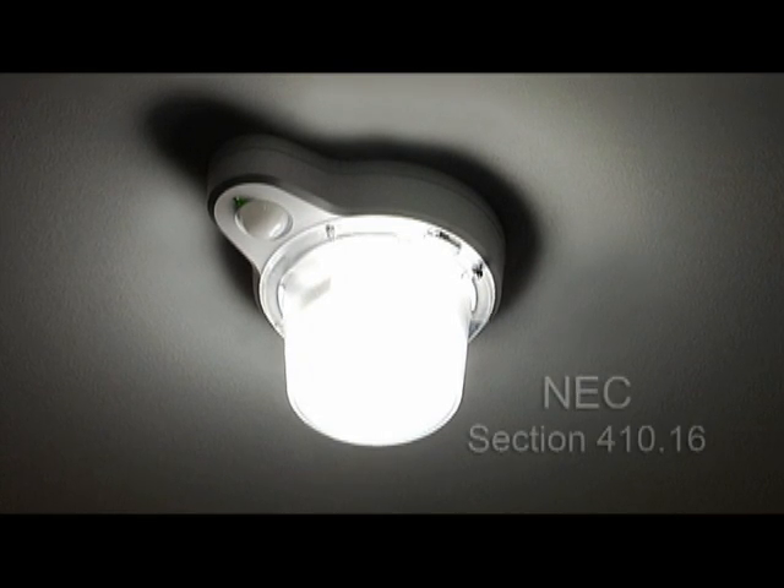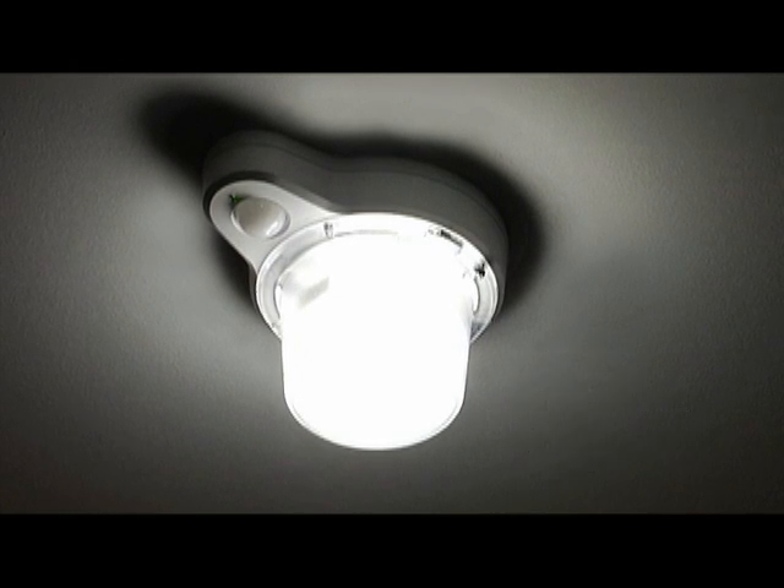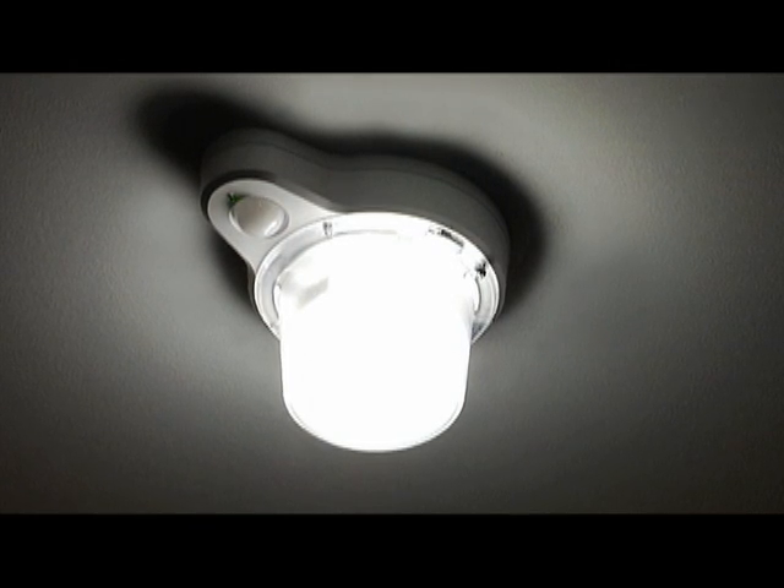The Ceiling CFLs meet National Electrical Code, Underwriters Laboratories and international standards.